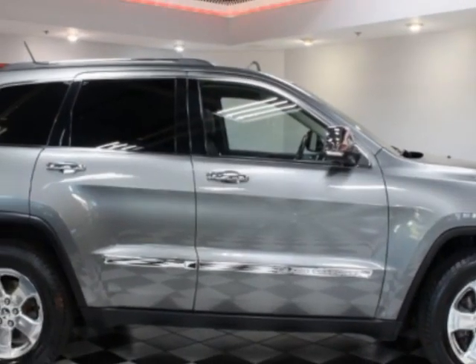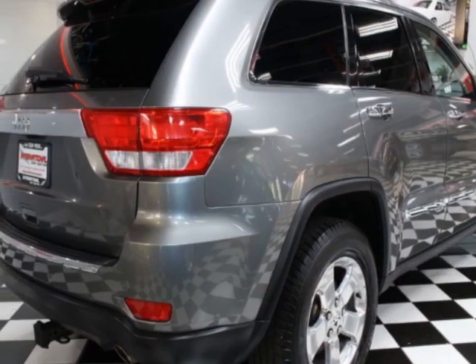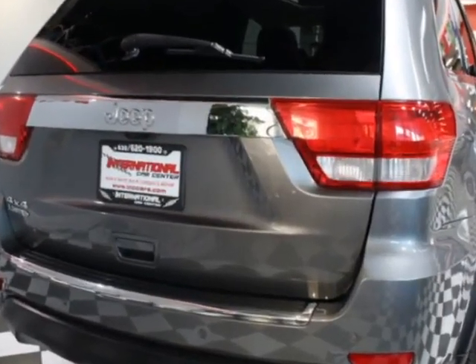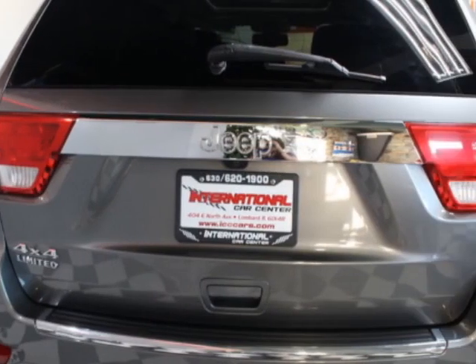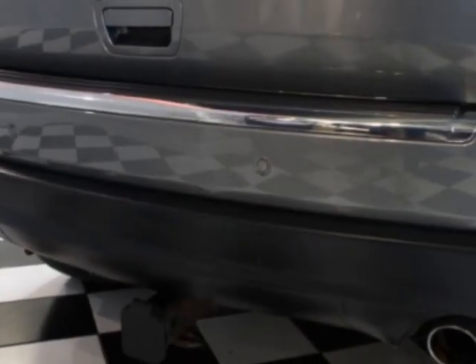This vehicle gets an estimated 16 miles per gallon in the city, and an estimated 22 on the highway. This Grand Cherokee boasts a 3.6 liter engine, and has a 3-speed manual transmission. Another great feature is that this vehicle uses flex fuel.